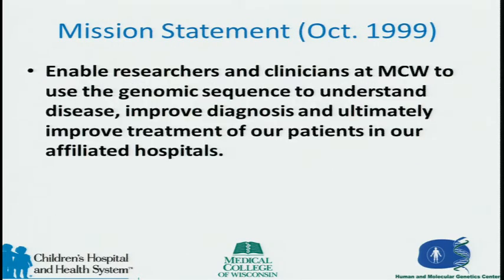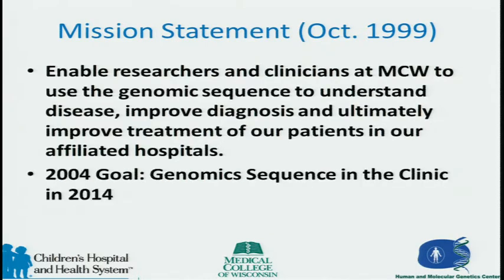This was our mission statement back in 1999, so this isn't new to us — although we surprised a lot of people with the initial case. The goal was to figure out how to use genomic sequence in the clinic, something we've been working toward since 1999. In 2004, our goal was to get genomic sequence in the clinic by 2014.